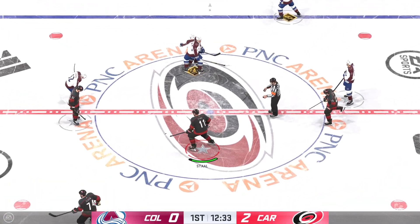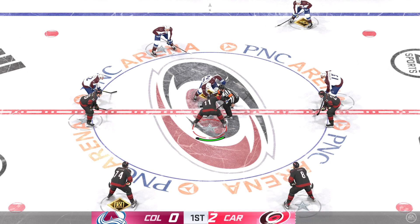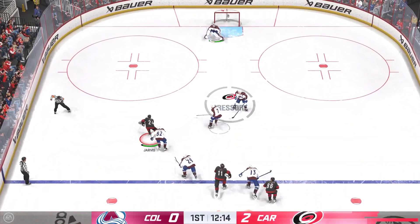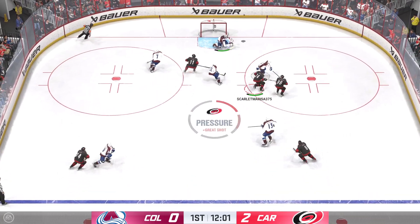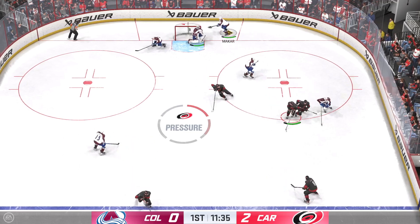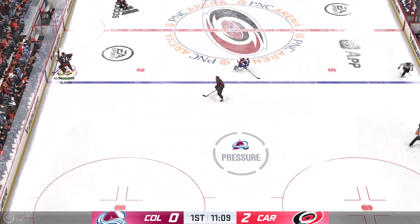We're closer to the midway mark of this period. The Hurricanes have all the momentum right now, leading by two. Nice job tying up his opponent. Takes the puck at the point. Close save! Somehow got a piece of it! Georgiev's able to square up to the shooter right here, who's in a dangerous position in the slot area. What a great save, James.